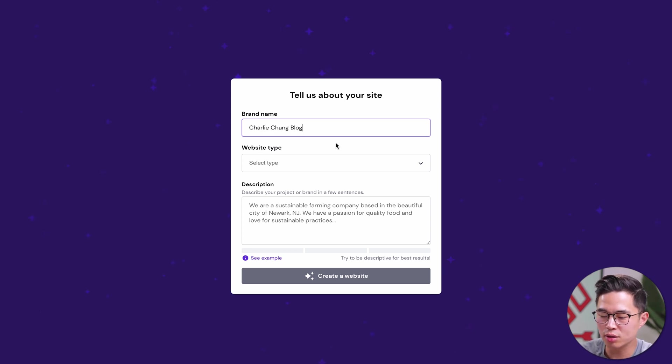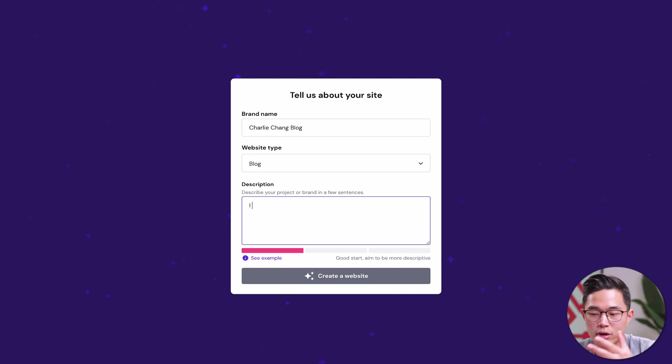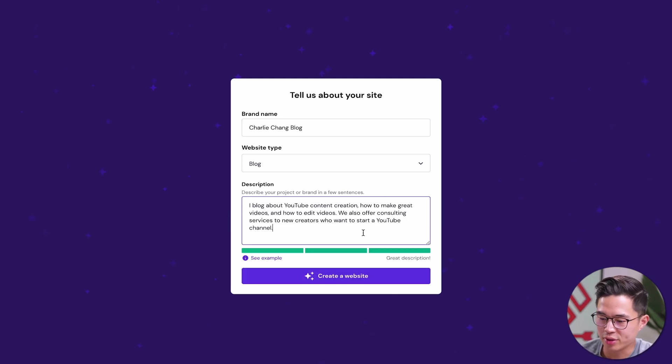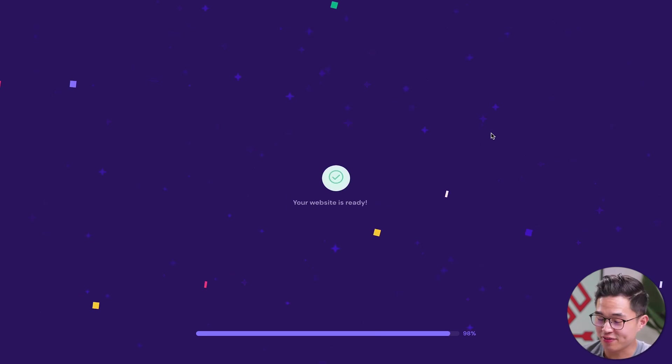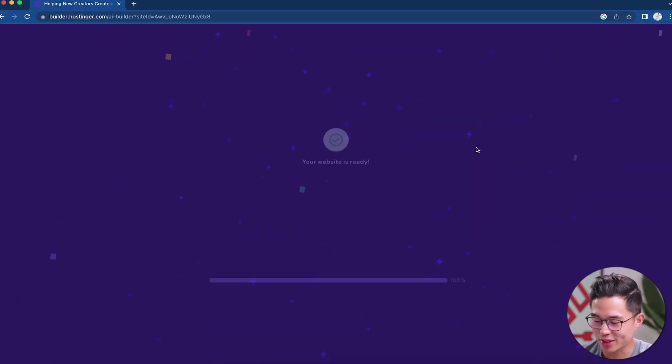We're going to enter in our brand name — let's say Charlie Cheng Blog. Website type: we'll say blog. We'll enter in a quick description of what our website is going to be. Once I have that filled out, we'll click Create a Website. Now it's going to use AI to basically build the foundation for our website — picking the colors, finding photos, generating text, generating layouts, different pages, and also preparing a mobile website as well.